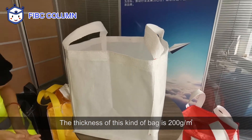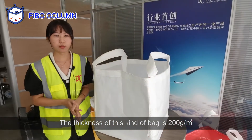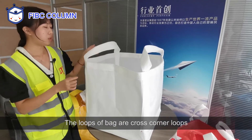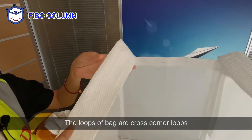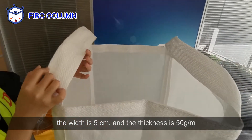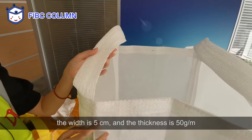The thickness of this kind of bag is 200 grams per square meter and the loading weight is 2 times. The loops of the bag are cross-combined loops. The width is 5 cm and the thickness is 50 grams per meter.